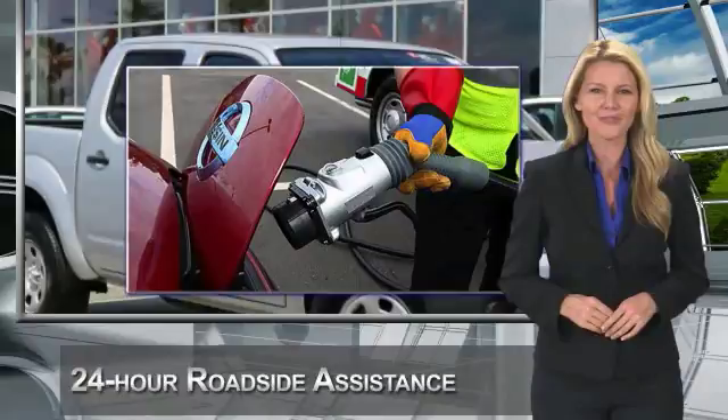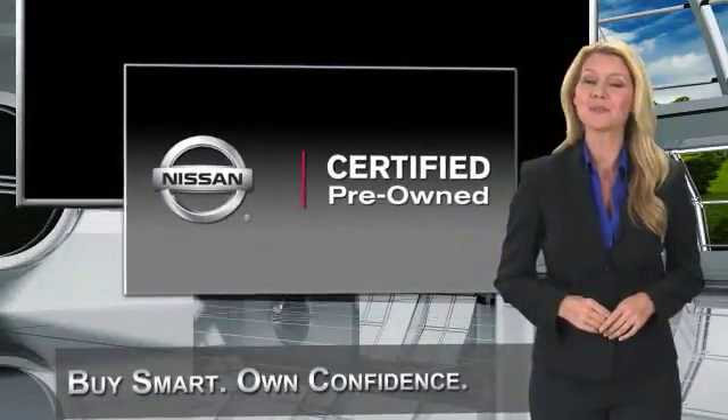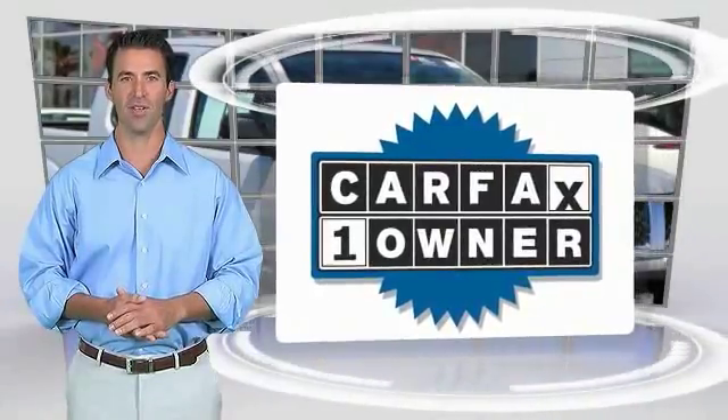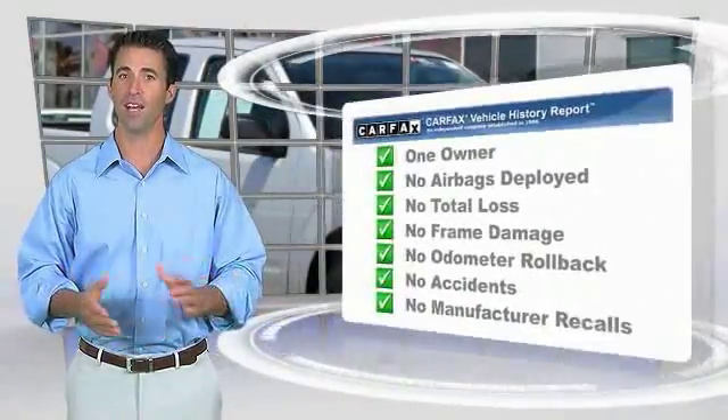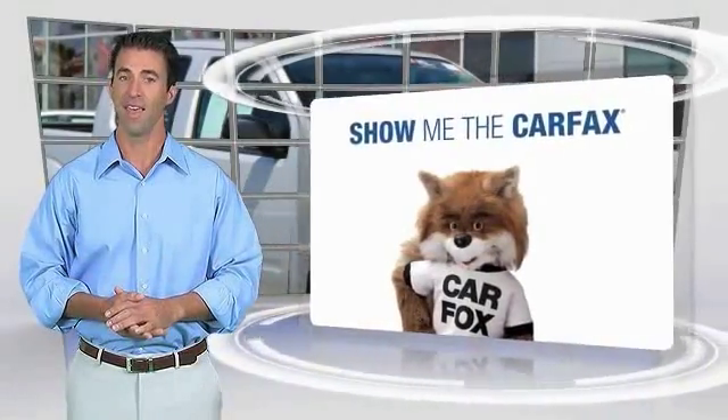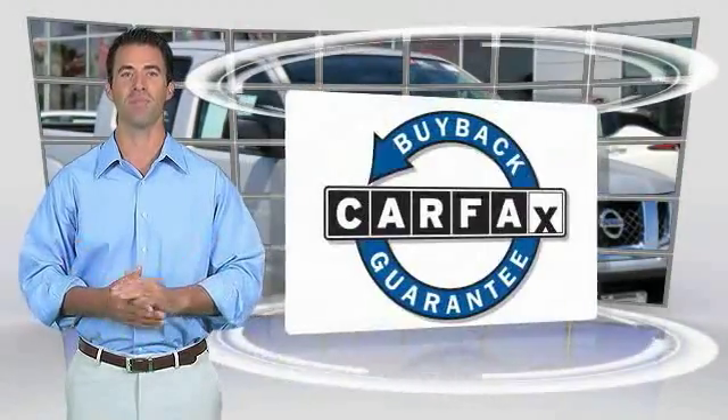See your Nissan dealer to find the certified pre-owned vehicle that's right for you. This is a one-owner vehicle with the Carfax Vehicle History Report. Be sure to find a complimentary copy of this report online or contact the dealership. This vehicle qualifies for the Carfax Buy Back Guarantee.